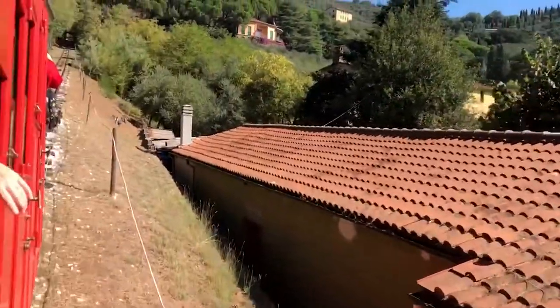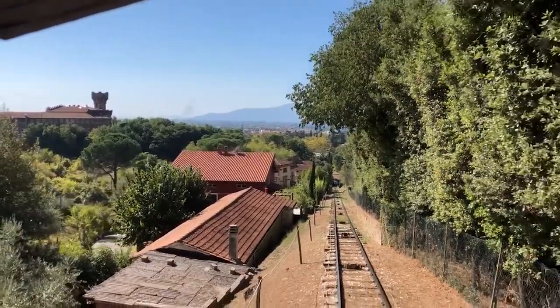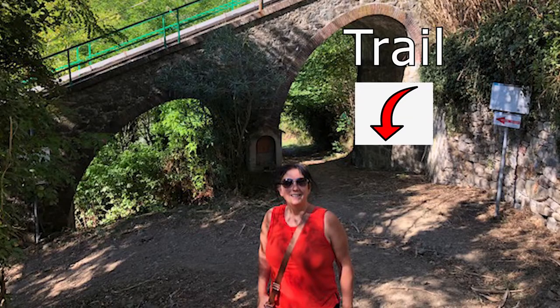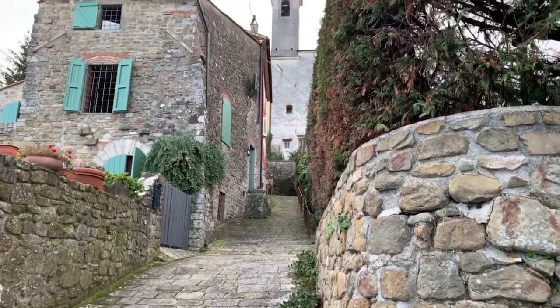The tickets cost 7 euro. You can also hike up and down. My husband and I took the cable car up and then we hiked down. The hike down takes probably about 35 minutes, but wear really good shoes — it was kind of muddy and there were lots of stones and things that we had to work around.